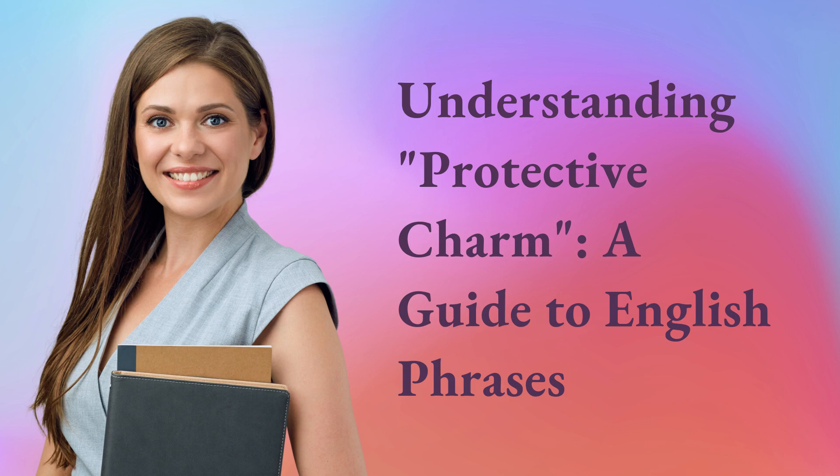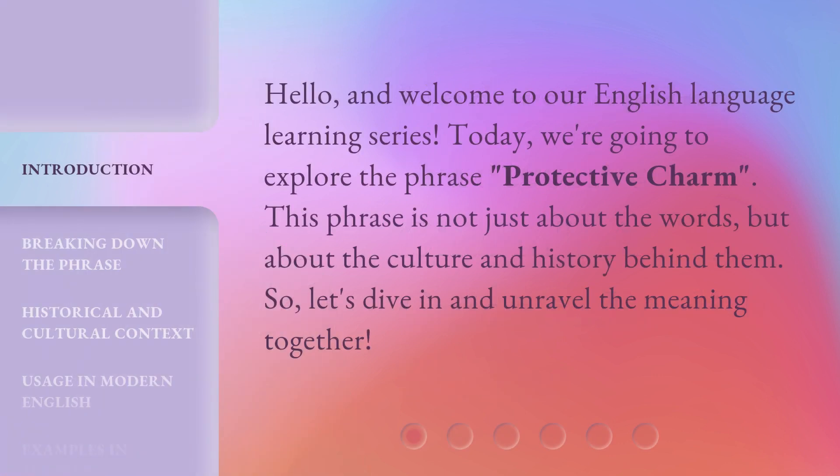Understanding Protective Charm: a guide to English phrases. Hello, and welcome to our English language learning series. Today, we're going to explore the phrase 'protective charm.' This phrase is not just about the words, but about the culture and history behind them. So, let's dive in and unravel the meaning together.